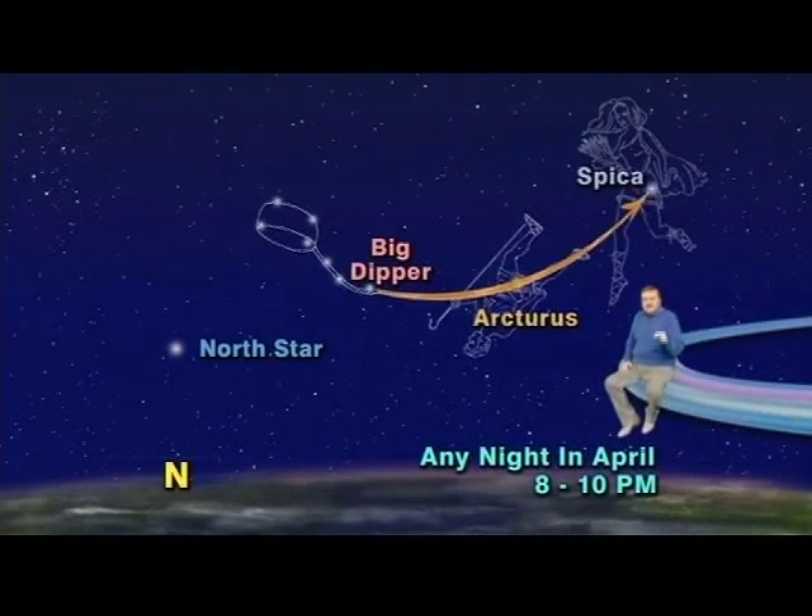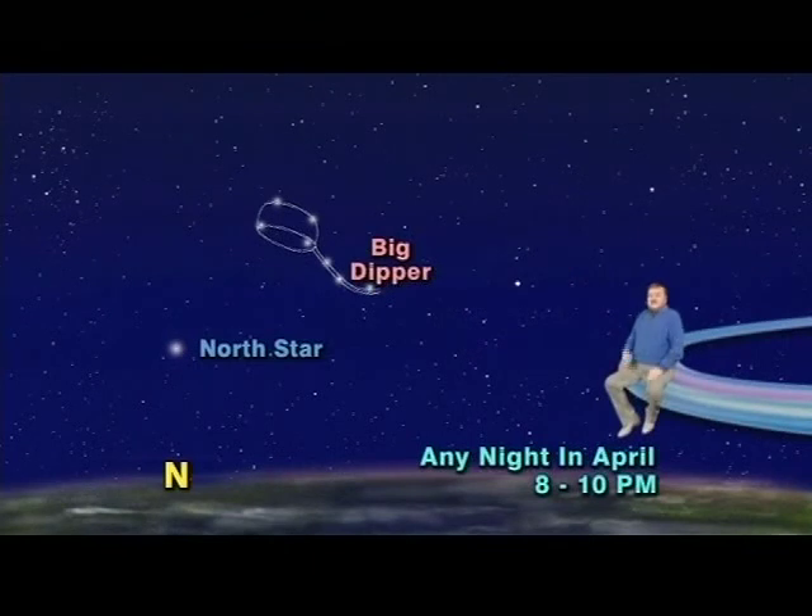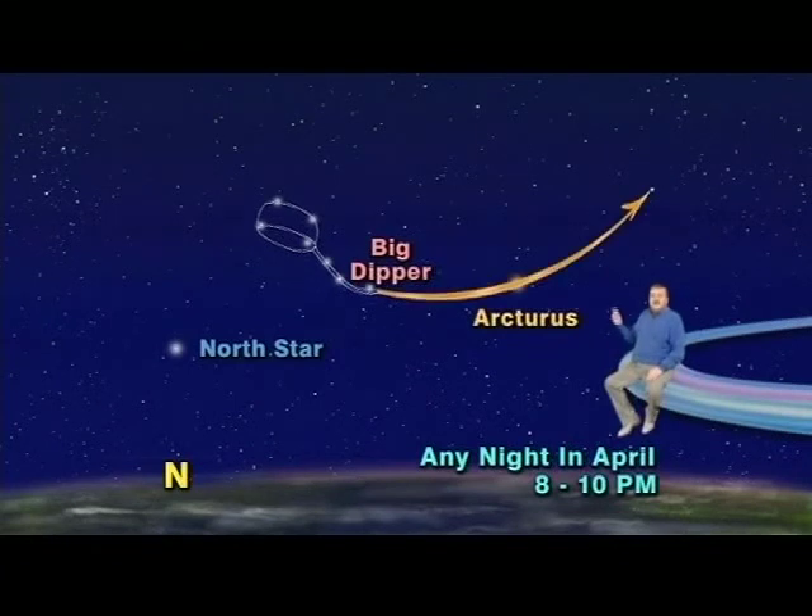Once again, using the handle and its curve, simply arc to Arcturus, pause for a few seconds, then speed on to Spica. What could be easier?